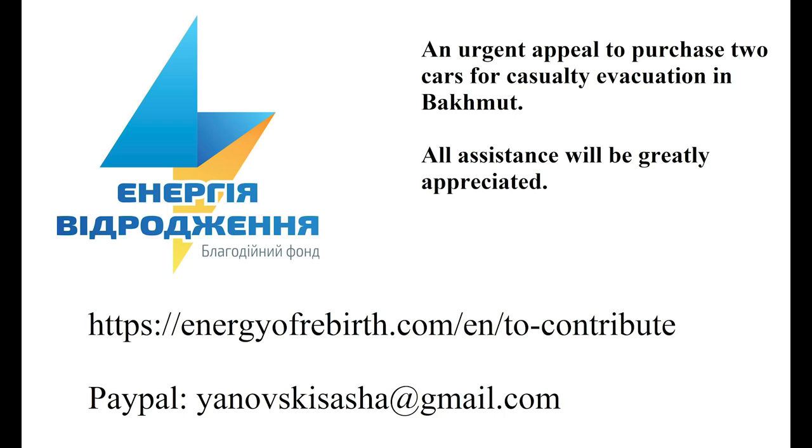Hello everyone. Before we watch today's video, I would like to draw your attention to Energy of Rebirth, who are desperately requesting donations to raise money to buy two cars to help with emergency evacuations in Bakhmut. All support will be greatly appreciated — they're already at fifty percent of what they're after, so one big final push should get them there.